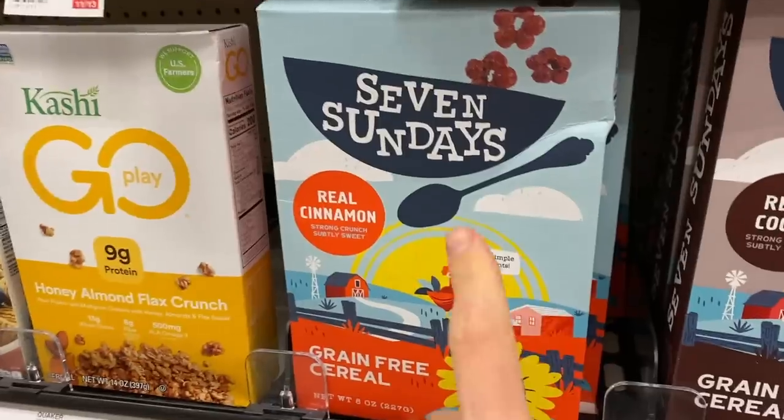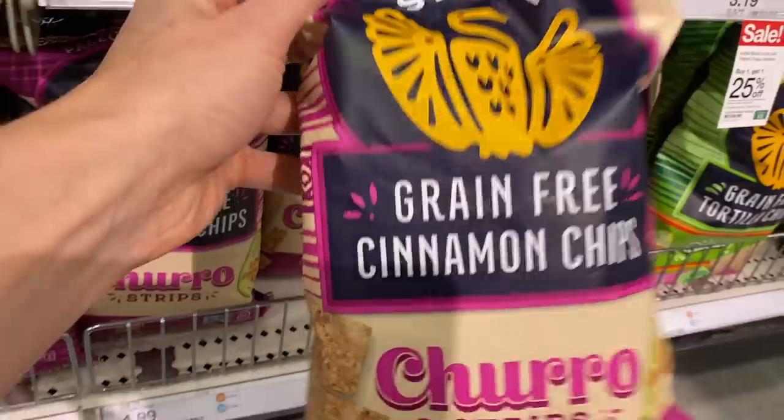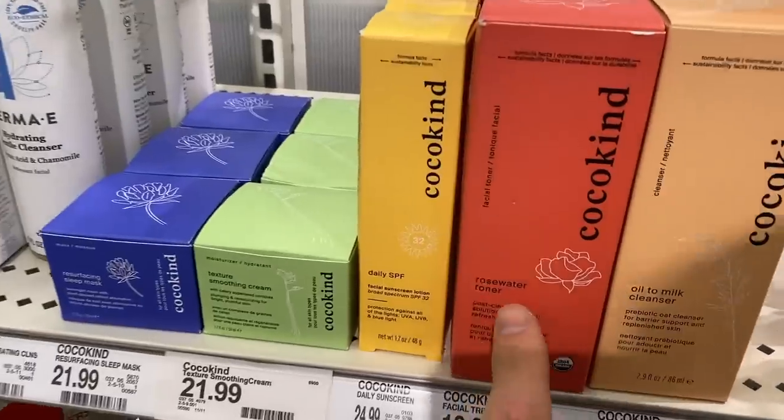FlavCity family, what is up? It is Bobby and I have just parked my car here in the Target parking lot, about to go into Target and see what is new, what's exciting, maybe some holiday-themed items. You never know what happens when you step inside the front door of Target. So let's get in there and do what we always do — show you what to buy, what to avoid, and how to read the ingredients so you put the best quality stuff in your body.